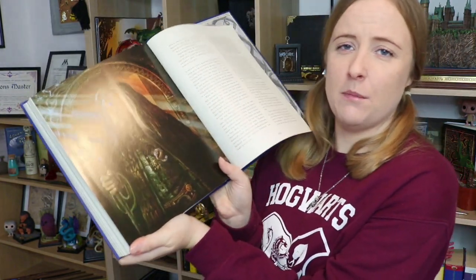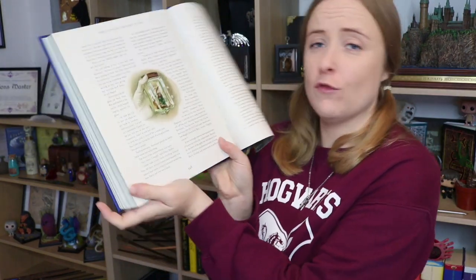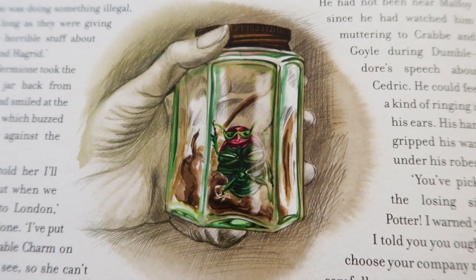I guess this is meant to be Mad-Eye Moody. He looks much scarier than he does in the films and I approve — I think that's how they should have made him in the films. Here is Rita Skeeter in a jar. That would actually be a very good prop replica idea. Geek Gear, I'm talking to you guys — I know another subscription box has done something like it recently but I think Geek Gear could do a better job.